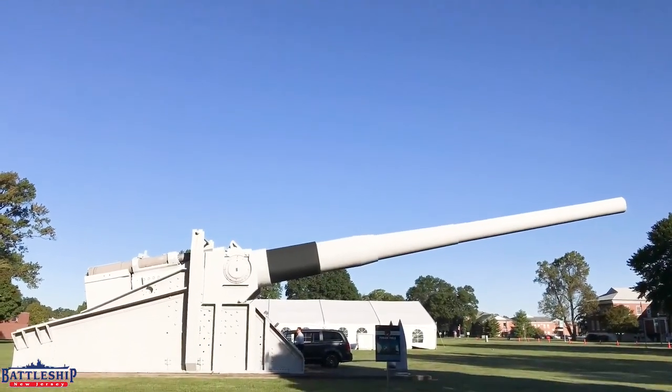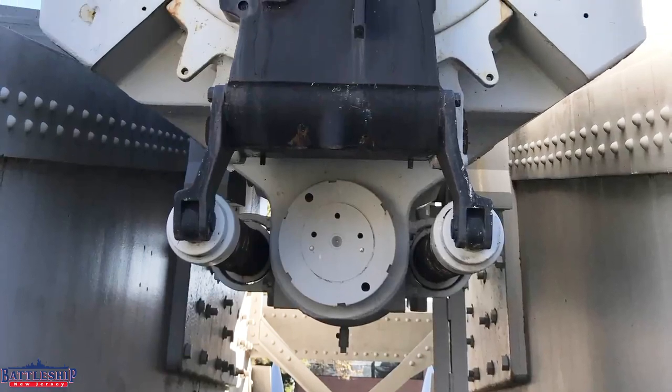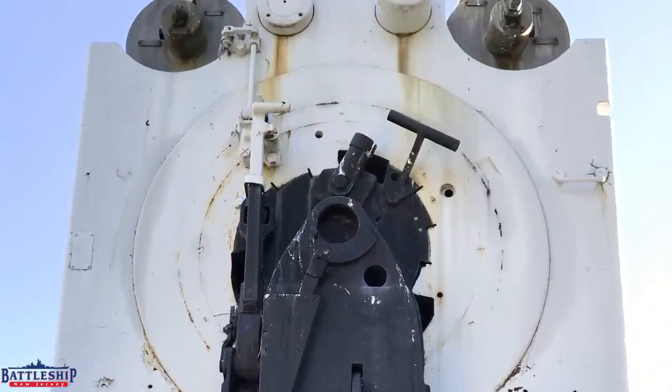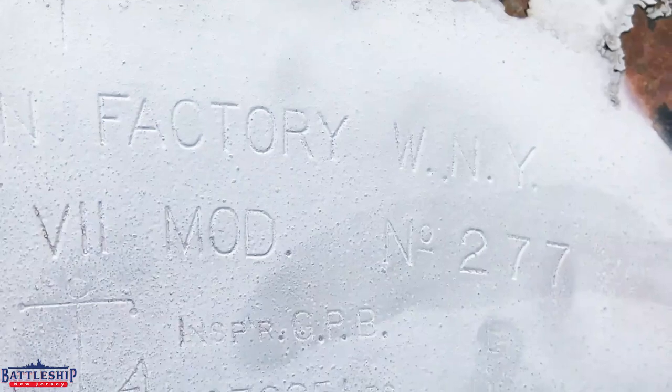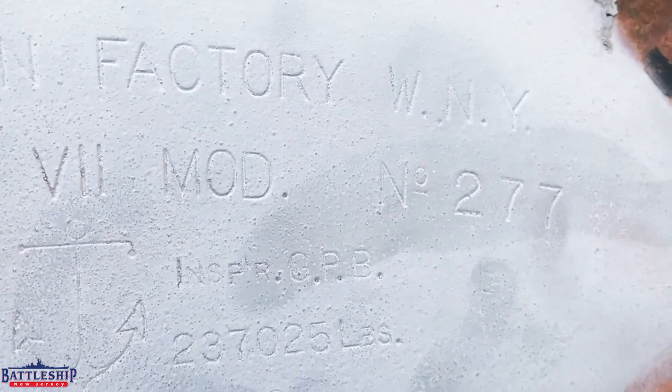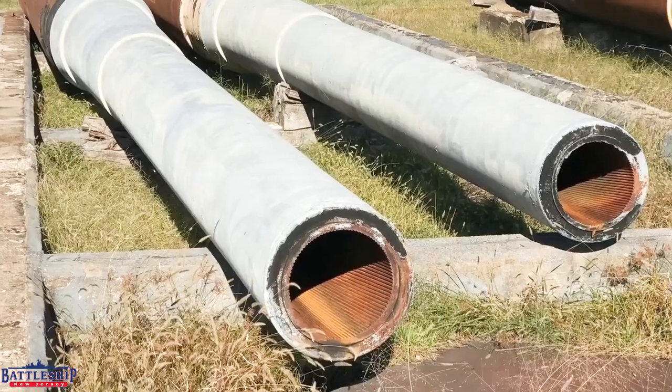The center barrel from Turret Two, serial number 278, is on display on the parade field at the Naval Surface Warfare Center, Dahlgren, in Virginia. The left barrel from Turret Two, serial number 277, is currently in storage at Dahlgren.